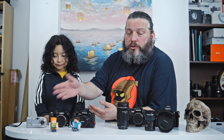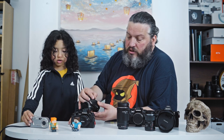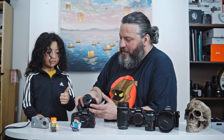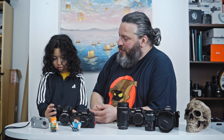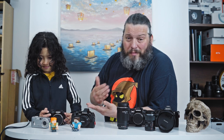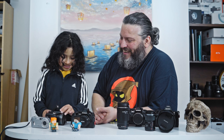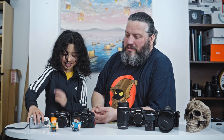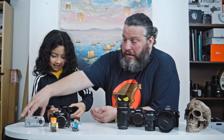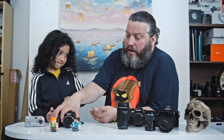He used this camera for about one and a half years and just carried on shooting. He started loving photography, learning a bit about composition. It has a mode dial on top, so he started to learn how to change shutter speed and all those things. This was also the camera he started making videos with. He mostly likes it because it looks cool and has a pop-up flash — that's what matters for kids. They don't care about megapixels.